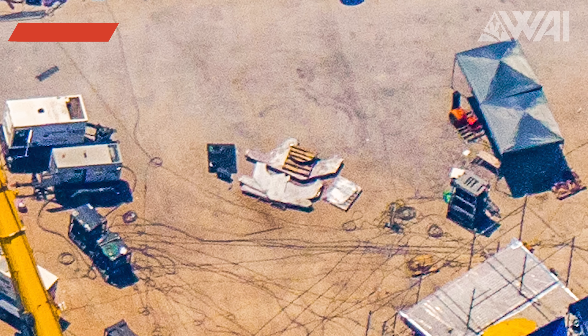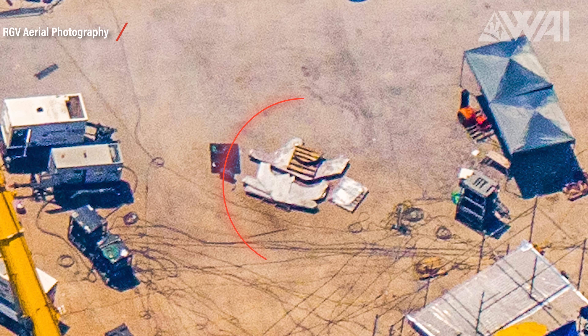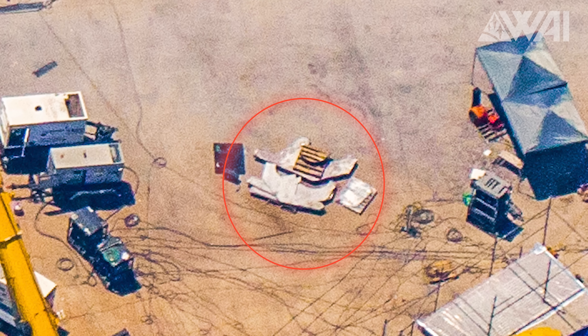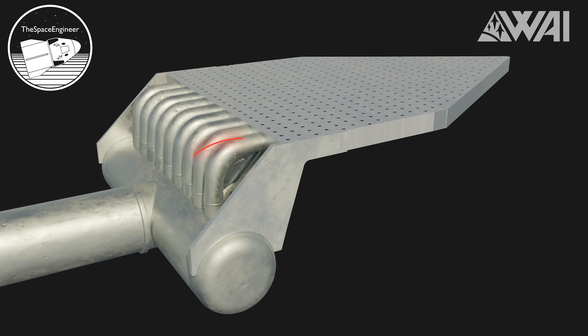Mauricio from RGV Aerial Photography has spotted some new components! The space engineer, a top Starship researcher, proposed that these pieces could be used for shielding the steel plate itself. And it does look like it fits! So, double shielded!